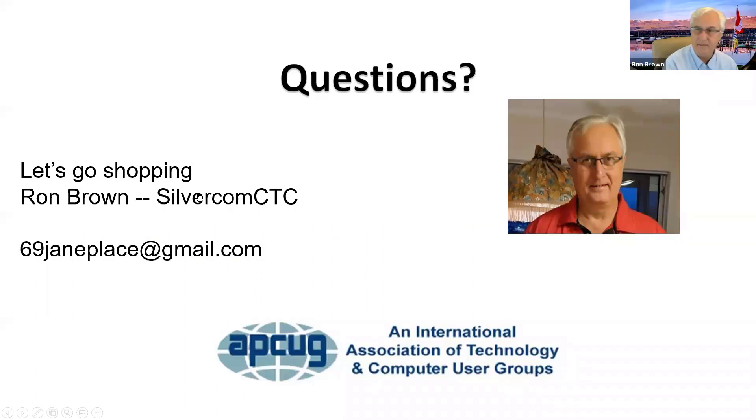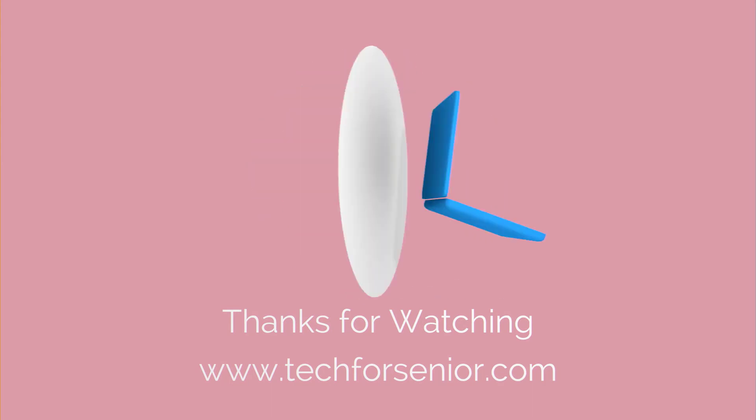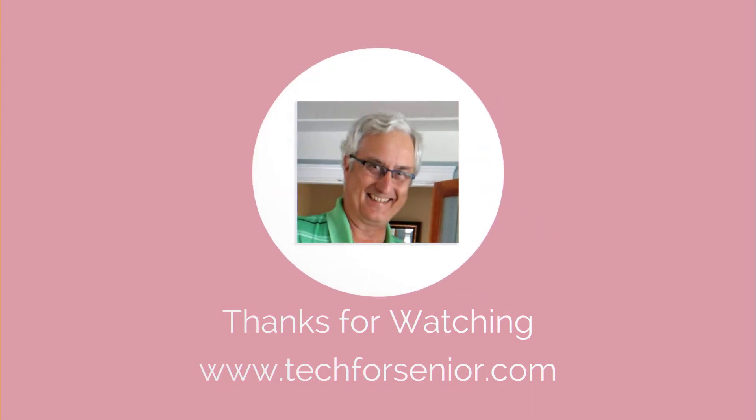All right, that's it — that's an hour's presentation. I'm certainly ready to answer any questions that you have. See you next time. Bye!